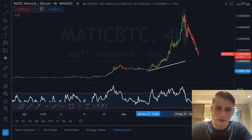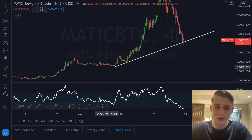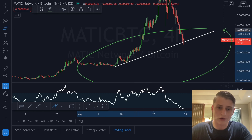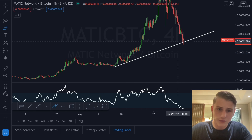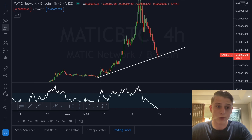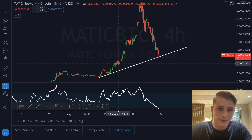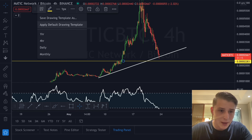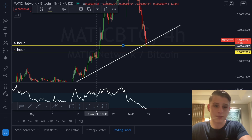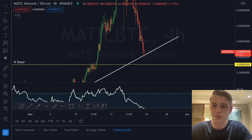It looks like we're going to find some support anytime soon. If you pull the trend line on the MATIC compared to Bitcoin chart and draw this trend line, you can see a very nice structure forming — a higher low structure being utilized right here, and we are looking to be bouncing off the MATIC/BTC chart as well. Maybe we go a little bit lower on the four-hourly candles first, heading towards the four-hourly level of support. If we really see that level touched, this is definitely a time to accumulate, and you don't want to be missing out on this opportunity on MATIC/BTC.